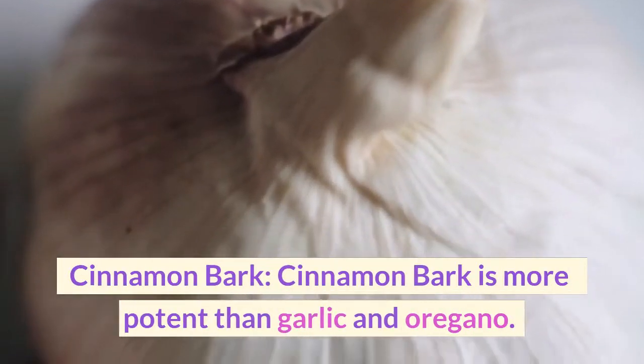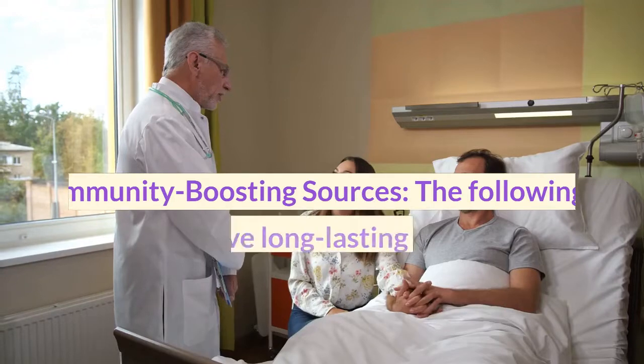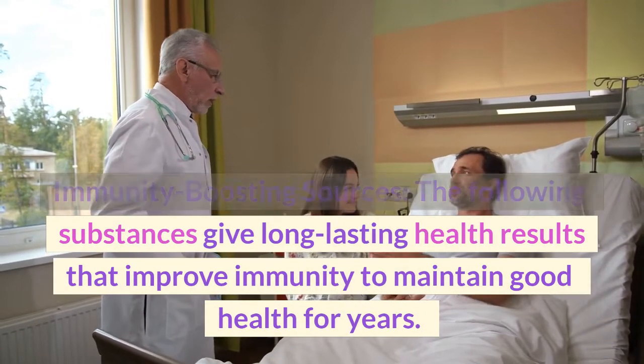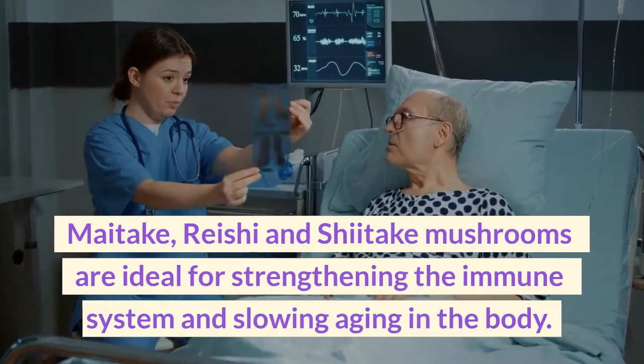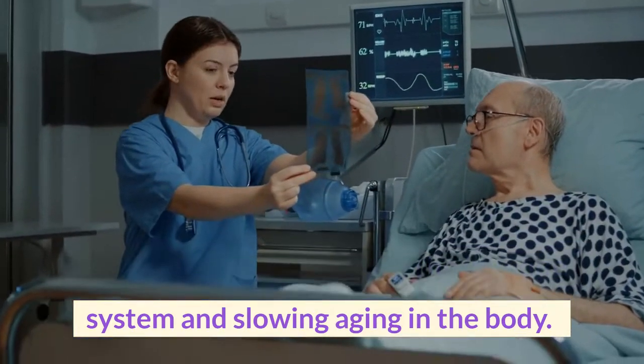Cinnamon bark is more potent than garlic and oregano. Immunity-boosting sources: the following substances give long-lasting health results that improve immunity to maintain good health for years. Maitake, reishi, and shiitake mushrooms are ideal for strengthening the immune system and slowing aging in the body.